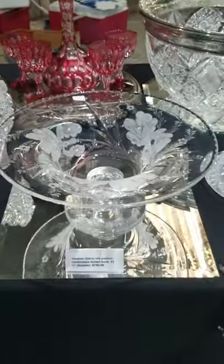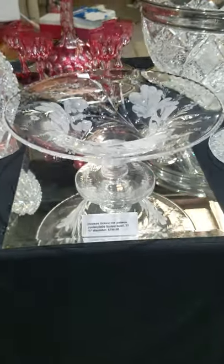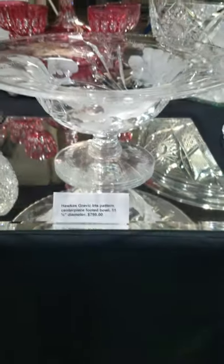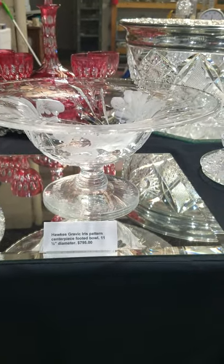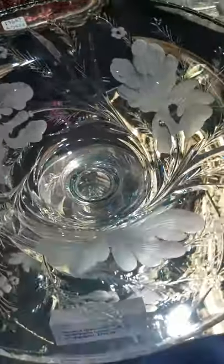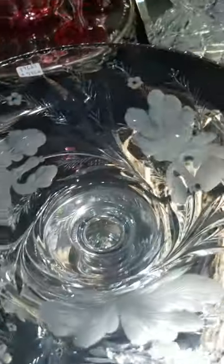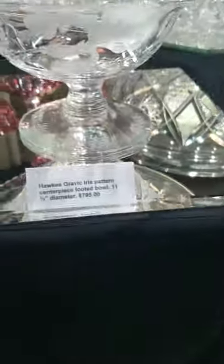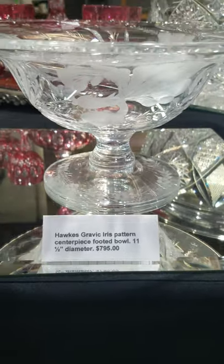Here's a relatively new piece I've gotten — it's Hawks' Gravic Iris, a footed centerpiece bowl. It's 11 to 11.5 inches in diameter, so it's a pretty sizable piece. Nice clear blank, beautifully done with copper wheel-engraved irises and small leaf and floral sprays emanating from them. The base is also engraved. The piece is $795.